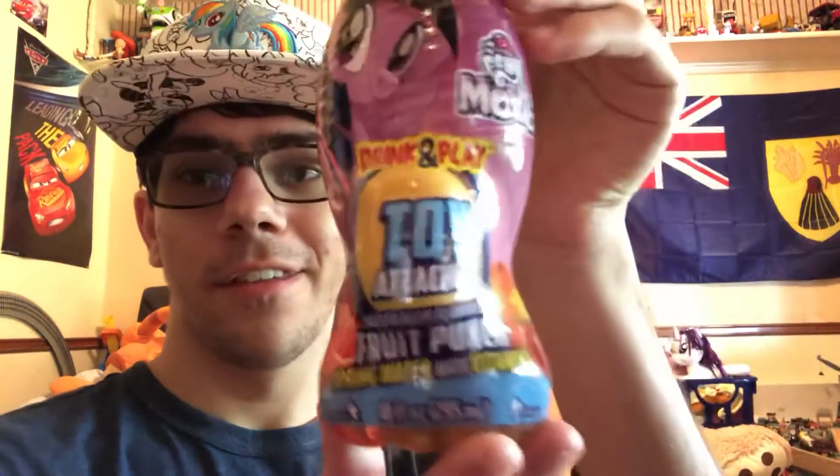Hello my Brony and Pegasister comrades. My name is Phillip Blake from the Phillip Blake Mosh channel, and today I went to Target and was going through the refrigerator — the drinks and stuff — and I saw this.